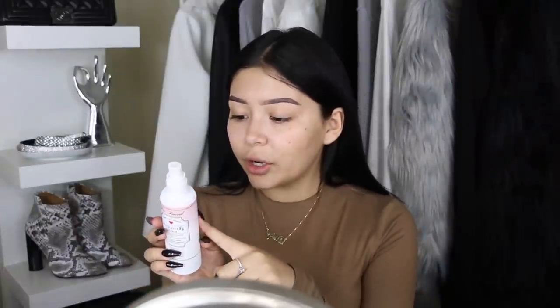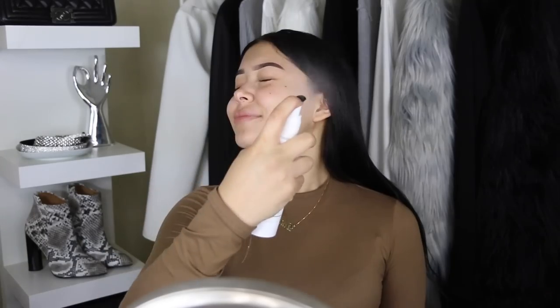I read that you can actually prime your face with the Hangover spray, I tried it out and I've been loving it. It has coconut oil in it so it keeps your makeup fresh and moisturized throughout the day, and your face will look good. If you have this, I recommend using it as a primer.